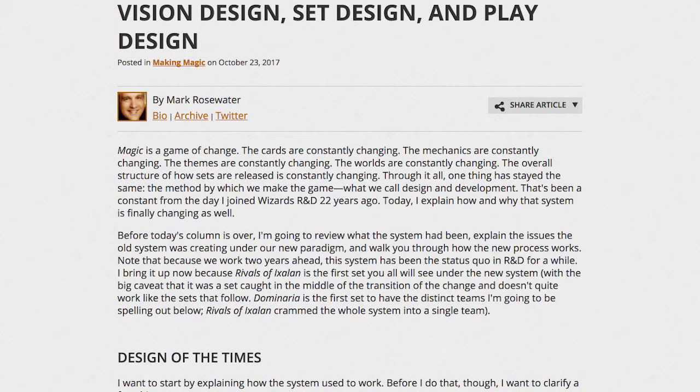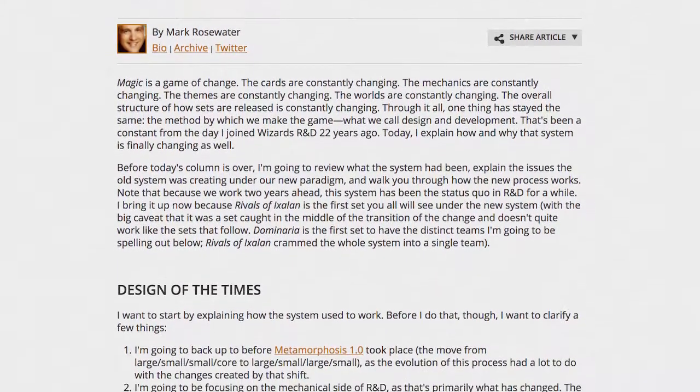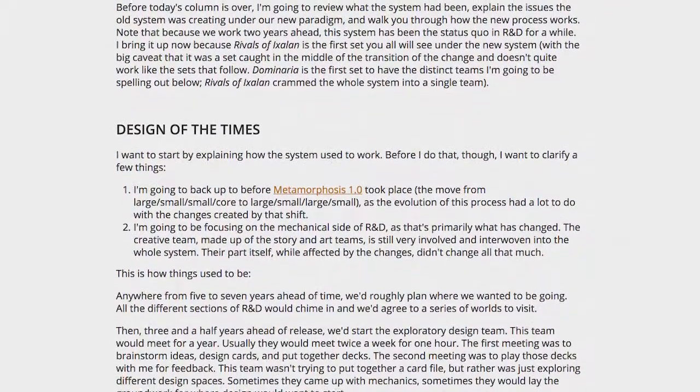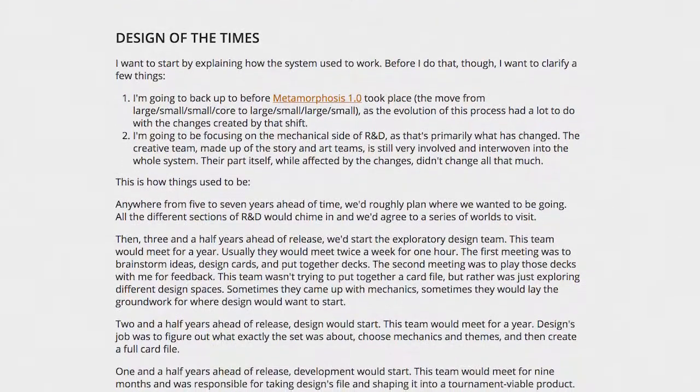Yesterday, Magic's head designer Mark Rosewater revealed that Wizards' design and development process had undergone yet another evolution. Rosewater wrote that the old system of separate design and development teams had been inherited from Magic's original expansion sets, and that that process was no longer sufficient for producing competitively balanced sets.